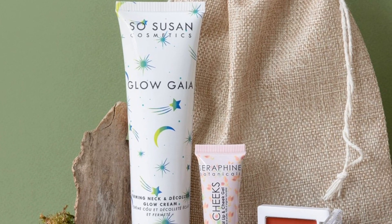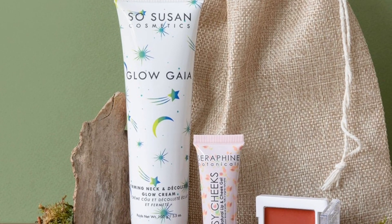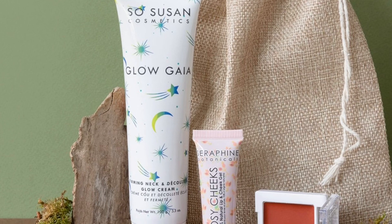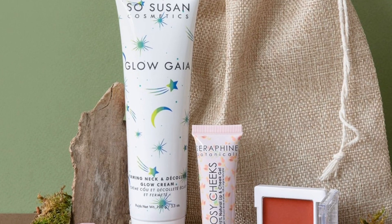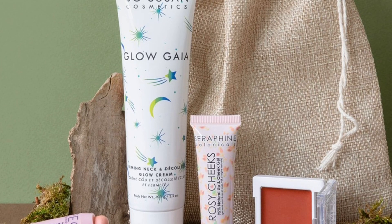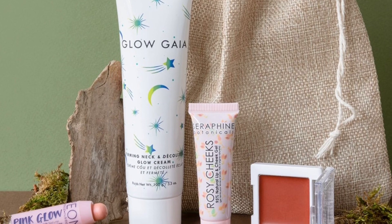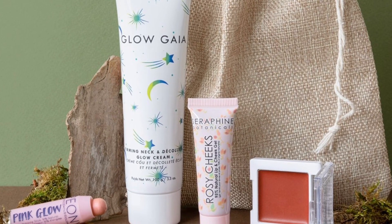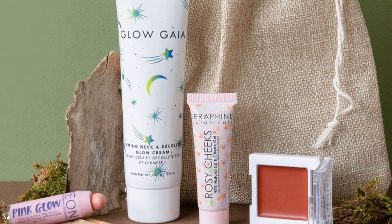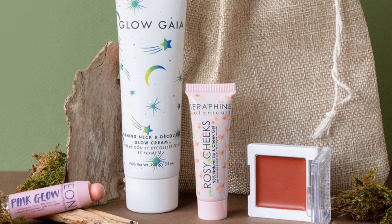The Serapine Botanicals Rosy Cheeks is a lightweight gel blush that will give your lips and cheeks a healthy bloom of color. You'll also get a So Susan Cosmetics Glow Gaia, 3.5 ounces, retails for $52. It's infused with a light touch of glowing pearlized mica to bring light and luminosity to your skin. The box retails for $116.